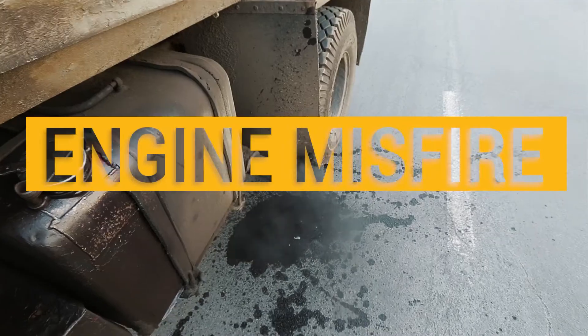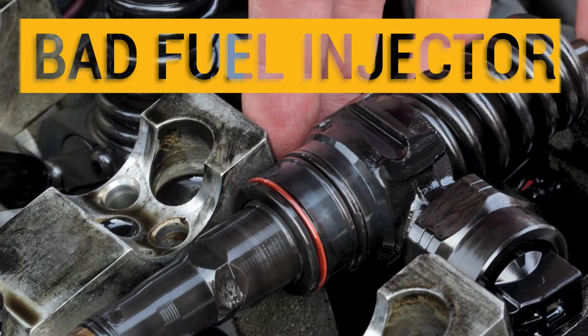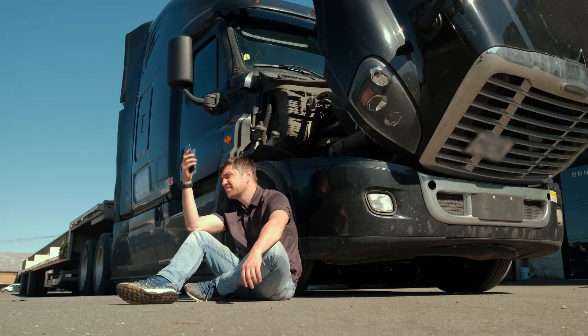Problems starting, engine misfire, and a strong fuel smell from your Detroit Diesel Series 60 is a sign you may have a bad injector, leading to decreased performance and possible engine failure.